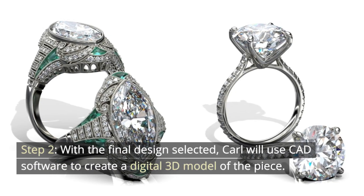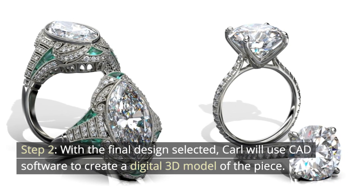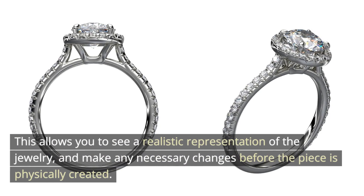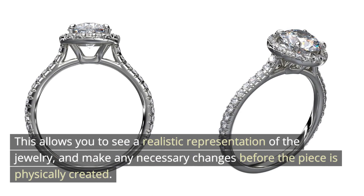Step 2. With the final design selected, Carl will use CAD software to create a digital 3D model of the piece. This allows you to see a realistic representation of the jewelry and make any necessary changes before the piece is physically created.